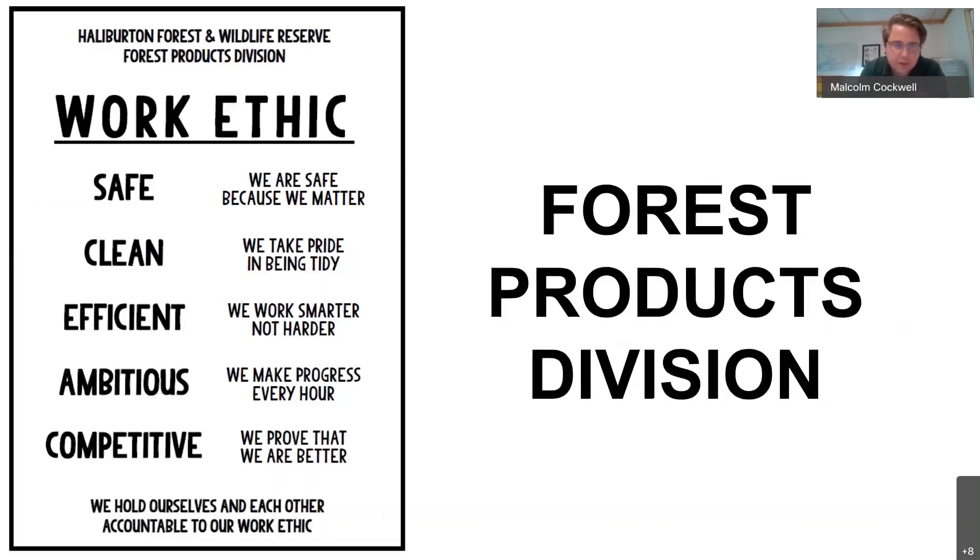I wanted to share the work ethic we embrace within our Forest Products business — the key principles we try to work to every day, in order of priority: first and foremost being safe, which allows us to be clean and tidy, efficient and productive, and ultimately competitive. I'll also show the equivalent that we have for the Tourism and Recreation Division later, which makes for an interesting contrast and reveals the complementary but slightly different cultures that exist within Halliburton Forest.